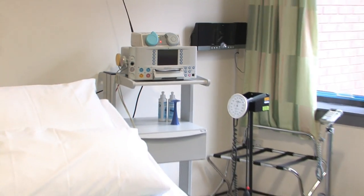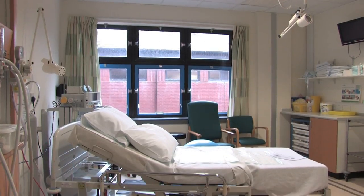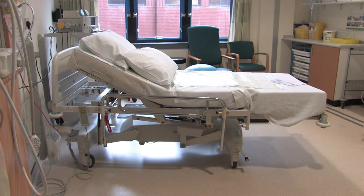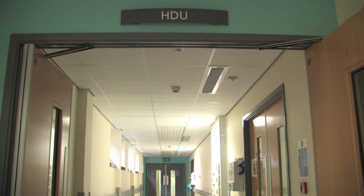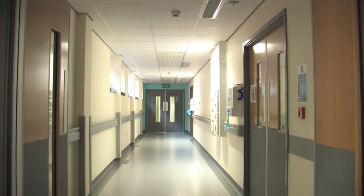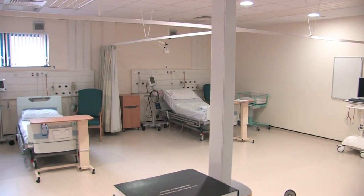If you or your baby requires more continuous monitoring in labour, you will be cared for in a room with an electronic foetal monitor. There is a four bedded high dependency unit on the labour ward for those requiring closer observation, either before or after labour.